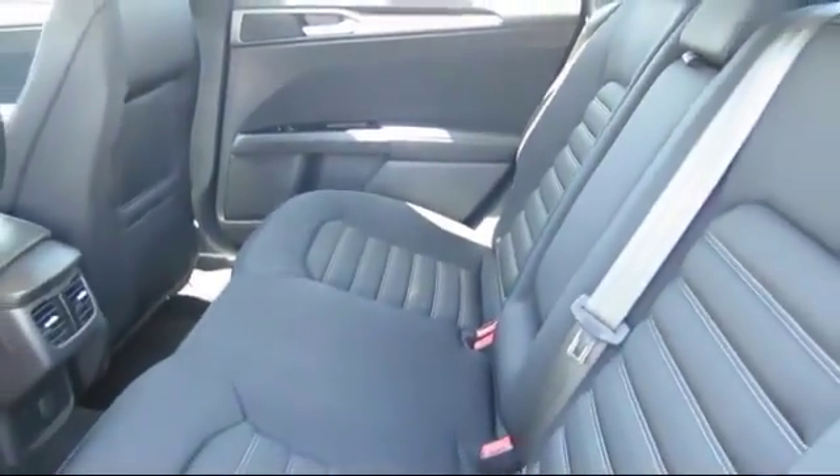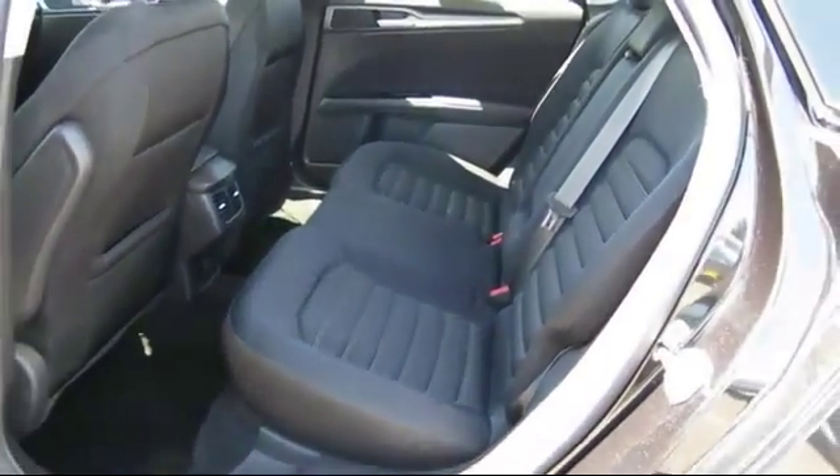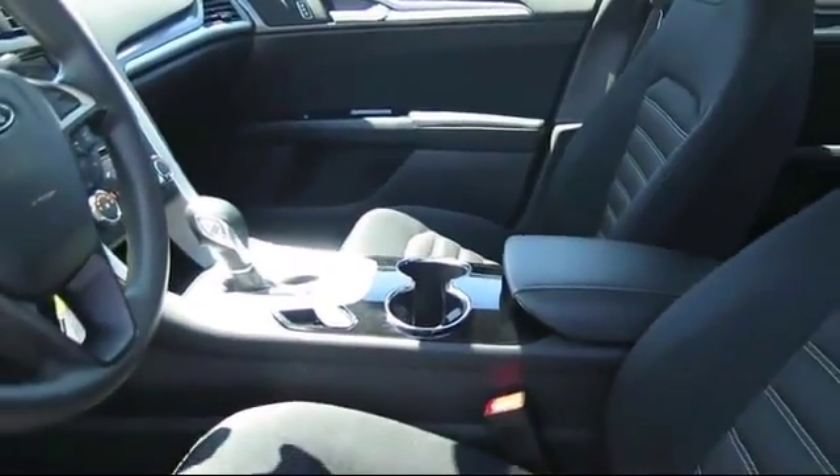The Future Automotive Group has more certified pre-owned Ford vehicles than anyone in Northern California. So come take your test drive today. We're looking forward to meeting you, and so is your next vehicle.